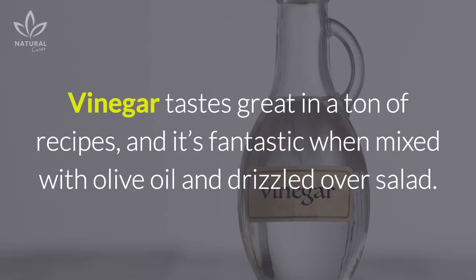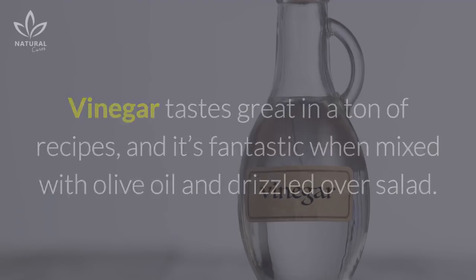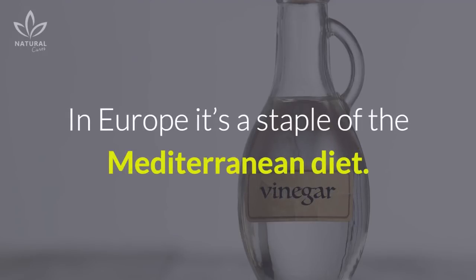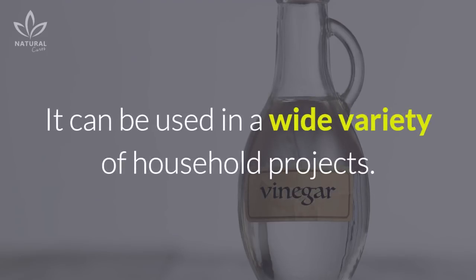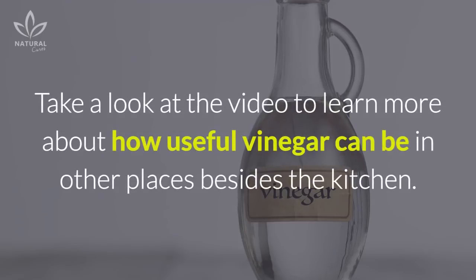Vinegar tastes great in a ton of recipes, and it's fantastic when mixed with olive oil and drizzled over salad. In Europe, it's a staple of the Mediterranean diet. Yet those aren't the only reasons why everyone keeps vinegar in their pantries — it can be used in a wide variety of household projects. Take a look at the video to learn more about how useful vinegar can be in other places besides the kitchen.